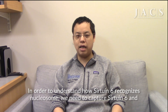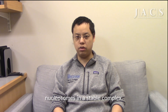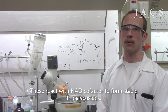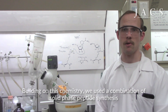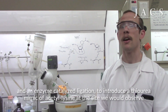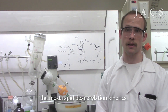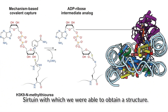In order to understand how Sirtuin-6 recognizes nucleosomes, we need to capture Sirtuin-6 and nucleosomes in a stable complex. Multiple peptide and small molecule inhibitors of Sirtuins are thiocarbonyls, which react with the NAD cofactor to form stable thioglycosides. Building on this chemistry, we used a combination of solid-phase peptide synthesis and an enzyme-catalyzed ligation to introduce a thiourea mimic of acetyl-lysine at the site where we had observed the most rapid deacetylation kinetics. The thiourea was able to form a stable adduct with sirtuin, with which we were able to obtain a structure.